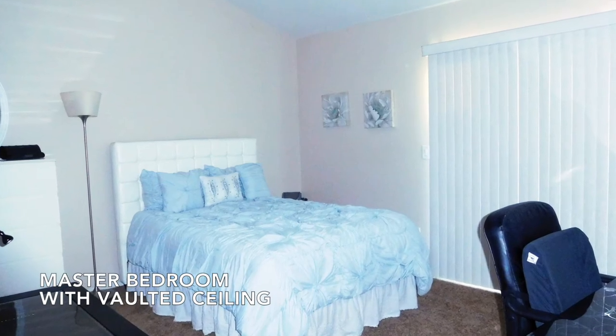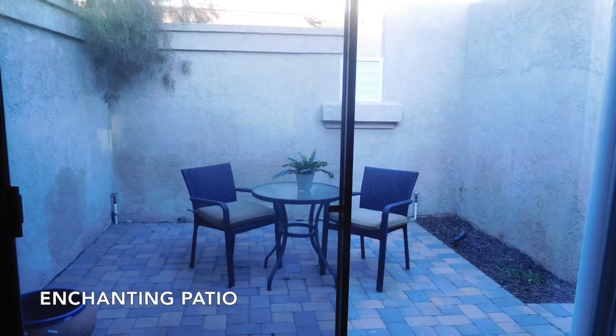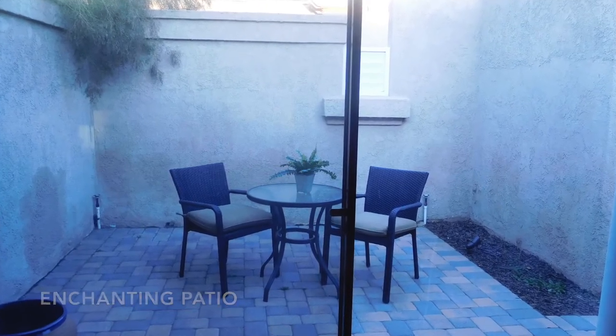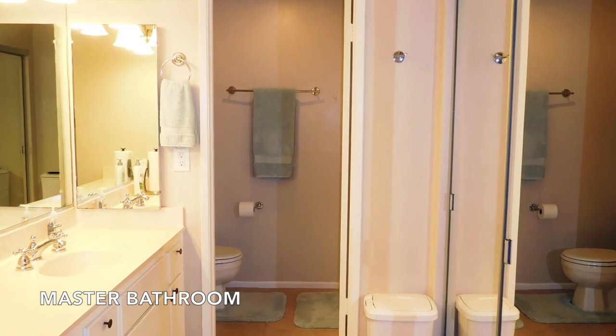To the right of the entrance is the master bedroom which features new carpeting, a vaulted ceiling and access to a lovely patio. The master bathroom has two large closets.